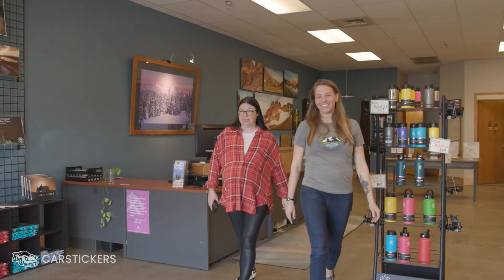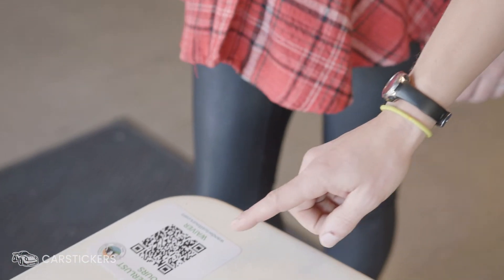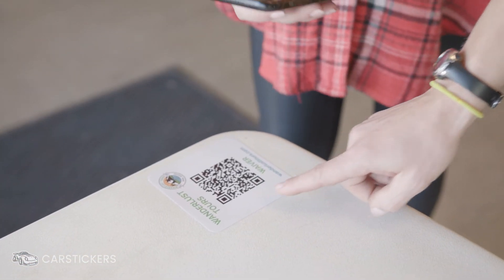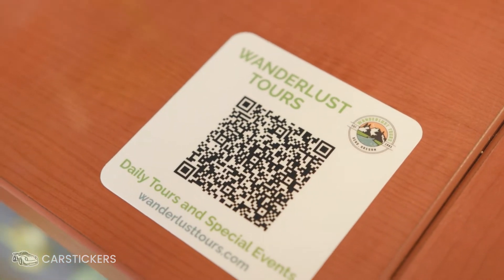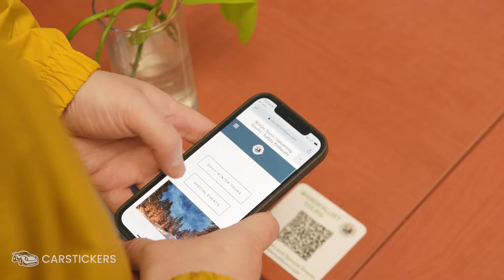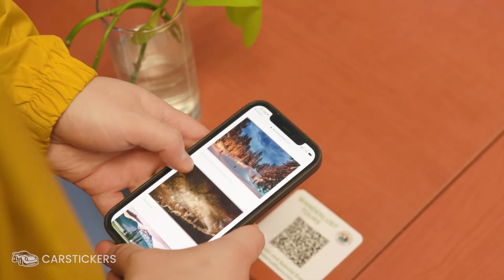We started working with car stickers for a couple different reasons. One is ease of use and booking through QR codes. They can go right onto the QR code and they can actually see the experience rather than having me just describe to them what it would be like. Photos and videos and reviews — all that at their fingertips.